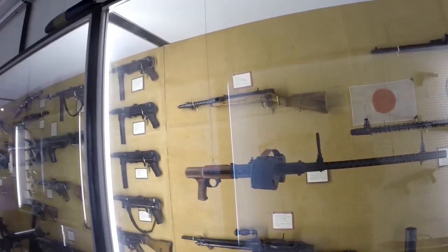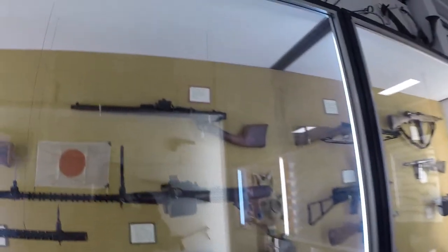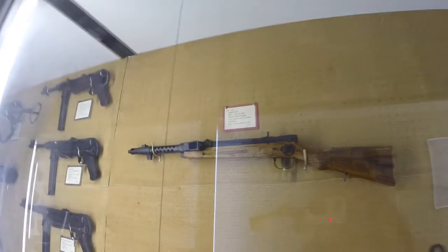Okay guys, in this one we're going to go with Japan. Some really interesting firearms the Japanese used, some different designs and all that. Let's get started on this one.